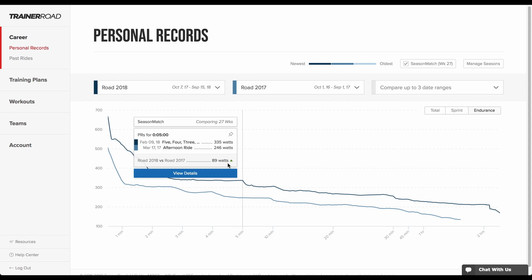Looking at their five-minute PR again, the rider can see that their five-minute PR achieved by week 27 of their RODE 2018 season is 89 watts stronger than their five-minute PR achieved by week 27 of their previous RODE season. With Season Match, a rider can confirm their training is working at every point in their season to know if they're getting faster.